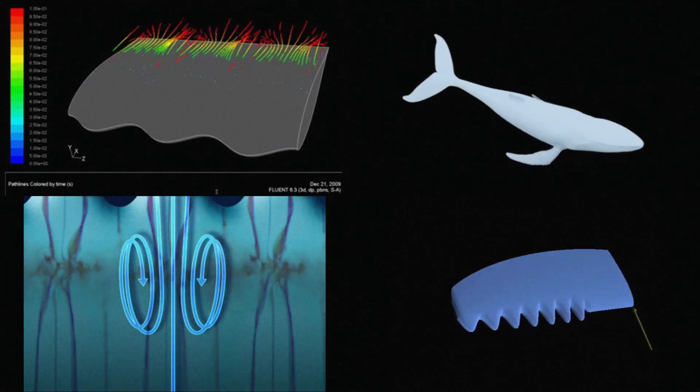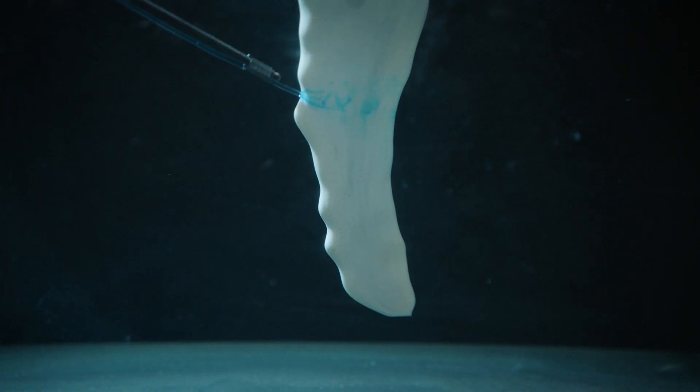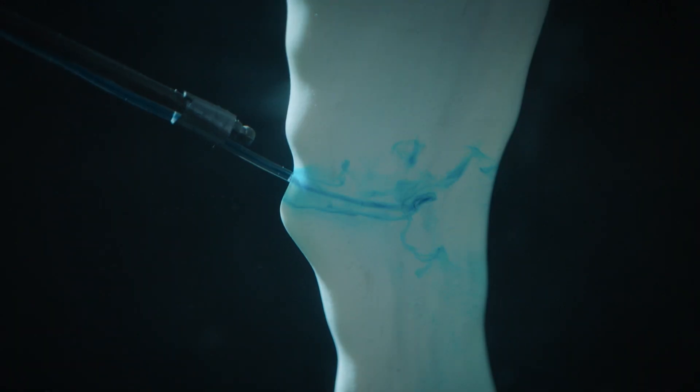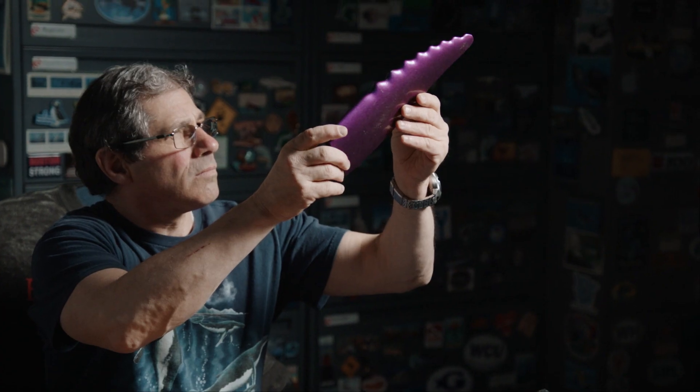Further investigations followed, now with several researchers involved. Soon it became clear that these were bumps with benefits. Tubercles focus the flow between the bumps, and that focused flow helps keep the flow attached to the wing. It also helps isolate the lift in between the tubercles — if you have a bump here and a bump here, you get a high lift region in between. And what improved the performance in the water could also bring big benefits in the air.